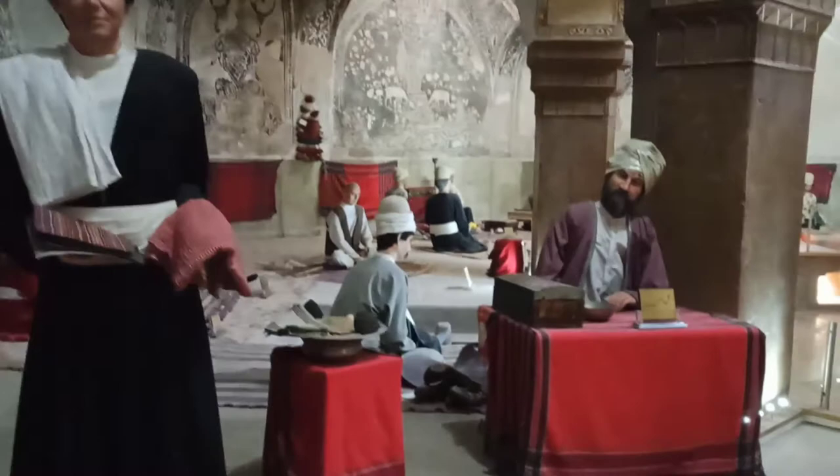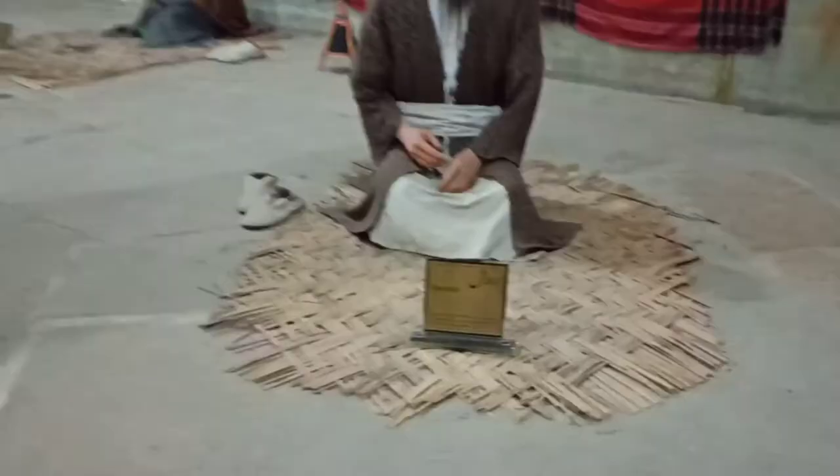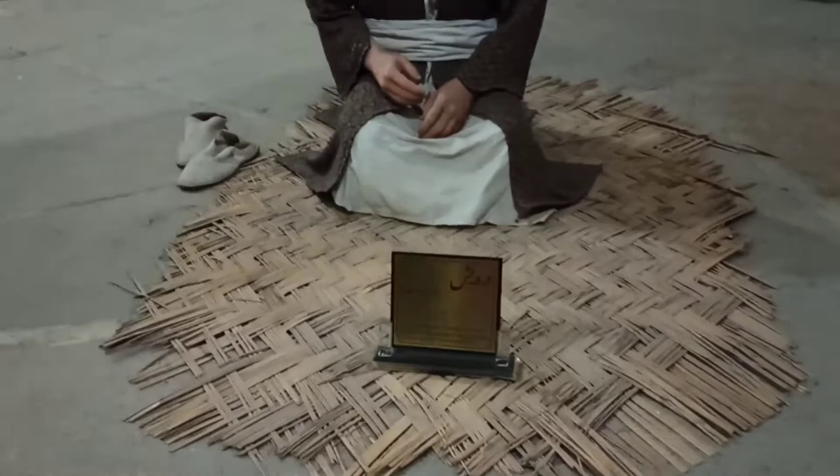Vakil Bath was built during the Zandi period by Karim Kaur, and this bath is located on Lotfali Khan Zand Street in the center of Shiraz, near other buildings of the Zandi period, such as Vakil Bazaar and Vakil Mosque. One of the visible parts of this bath is a section called Sharneshan, which was special for the king.